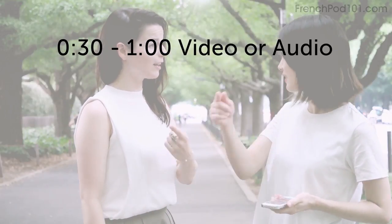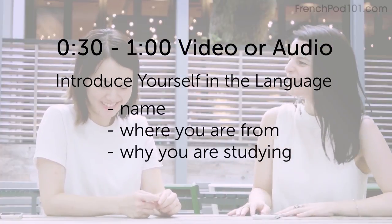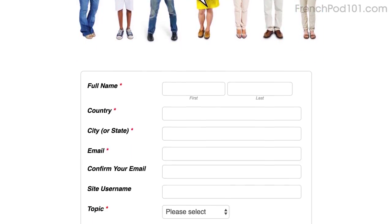We're asking you to submit a video or audio file of yourself speaking the language. If you do, you'll win three free months of access to our learning program, which includes your very own teacher. Record a 30-second to one-minute video or audio clip — introduce yourself, share your name, where you're from, and why you're studying this language. You'll win a three-month Premium Plus subscription. Click the link in the description, sign up for your free lifetime account, fill out the form, attach the file, and press submit. We may feature you in next month's episode.